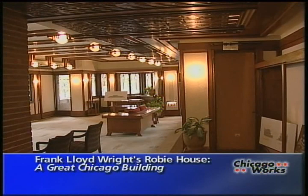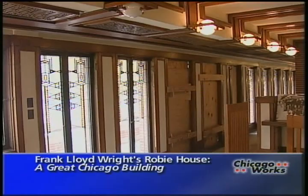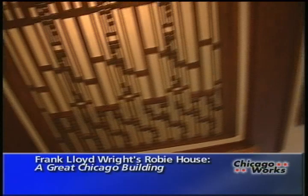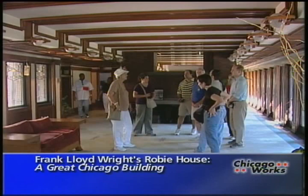But the forward-looking house wasn't always appreciated. Roby sold the house after two years, and a later owner, the Chicago Theological Seminary, wanted to demolish the house in 1957 to make room for new dorms. Wright, who was then 90, returned to the house to help save it. The house was donated to the University of Chicago in 1963. Today, Roby House is a house museum, managed by the Frank Lloyd Wright Preservation Trust.